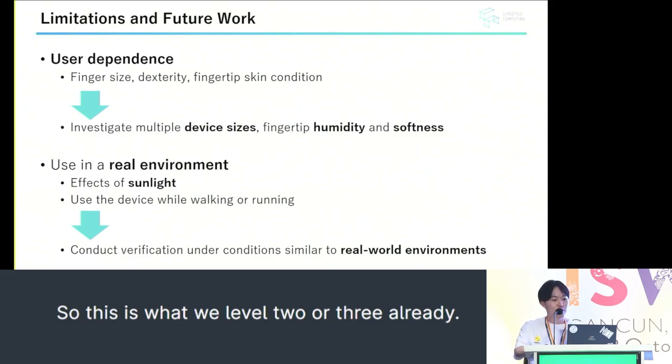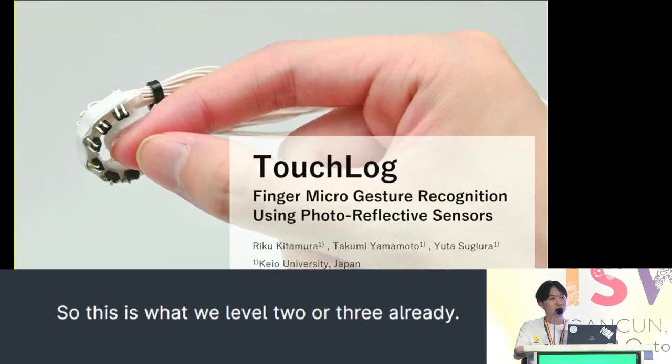For future work, since we only conducted the experiment indoors, we are considering conducting additional experiments in real-world environments, such as for outdoor use. Thank you for listening.